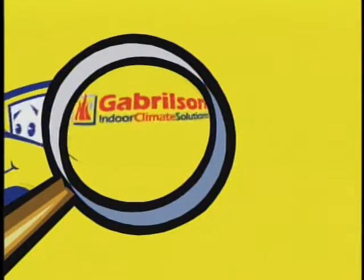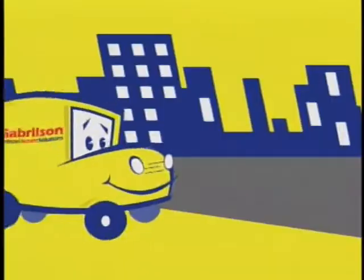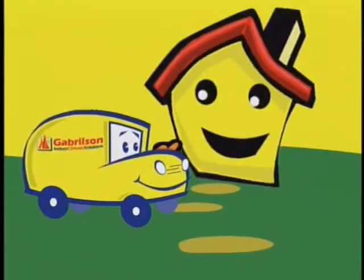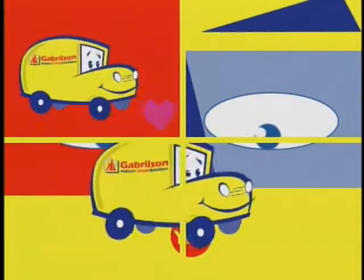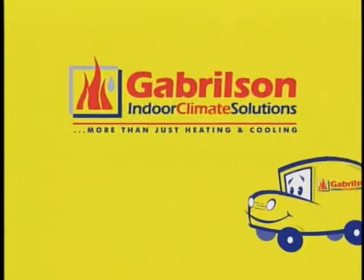See that Gaberson band, that yellow Gaberson band. Such a happy little fellow, serving service up so yellow. Doing all that he can, that yellow Gaberson band. Perfect indoor climate backpack carrier. Call up Gaberson and you'll concur. You'll love yellow. I love that Gaberson band. Gaberson Indoor Climate Solutions.